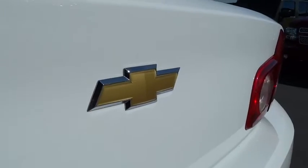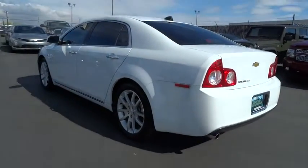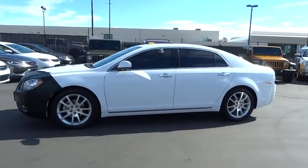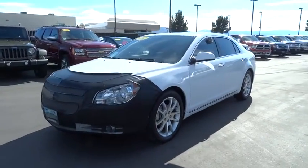Moonroof, leather-wrapped steering wheel, dual airbags, Bluetooth wireless data link for hands-free phone, adjustable steering wheel, driver lumbar, front wheel drive, driver airbag, power steering, air conditioning, front four-wheel disc brakes. Come take a test drive today.